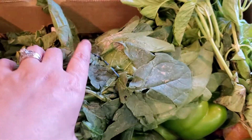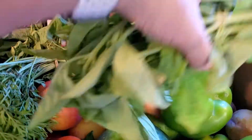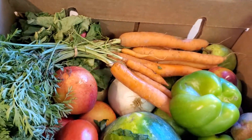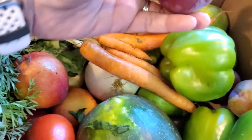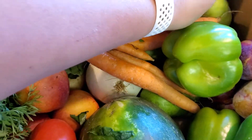Man, the basil smells incredible. Big old spinach — look at those bright, beautiful colors. So you'll take this rubber band off, put it in water, put it in the refrigerator. It smells so good, I love basil. Green bell peppers. Here's your Ploet — oh, that's interesting. A little firm right now. I don't know when you are supposed to eat those.